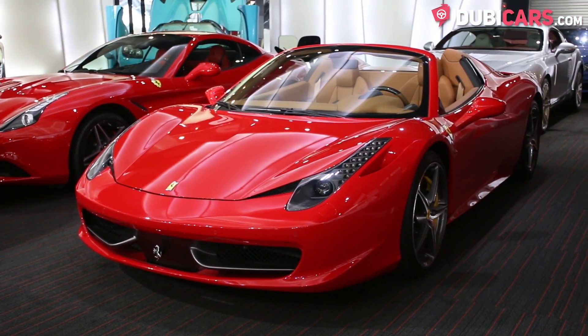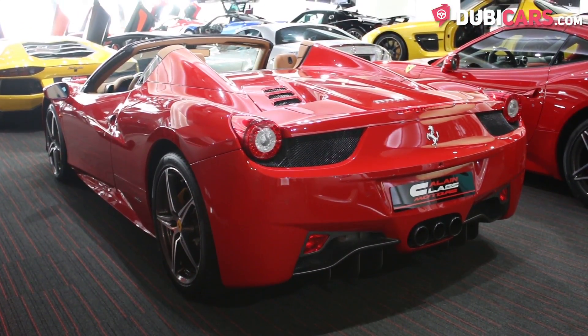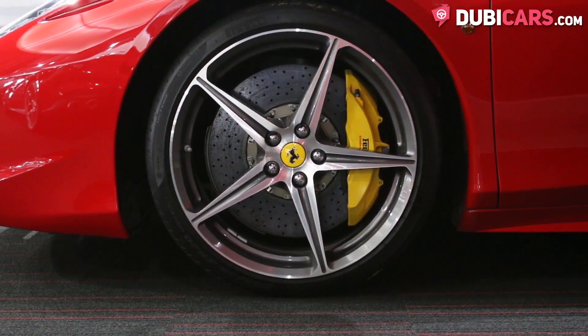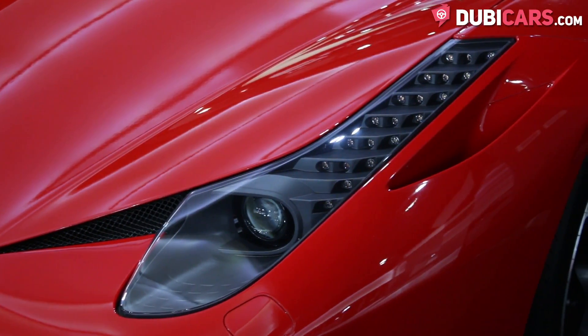The Italian sports car is painted red and features a hardtop convertible roof, parking sensors, 20-inch Pirelli tyres with carbon fibre brakes, adaptive headlights and a RIC camera.